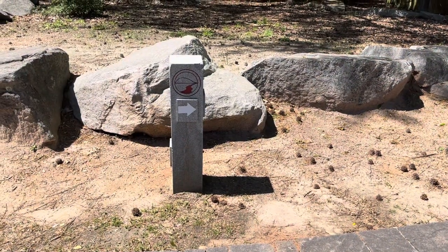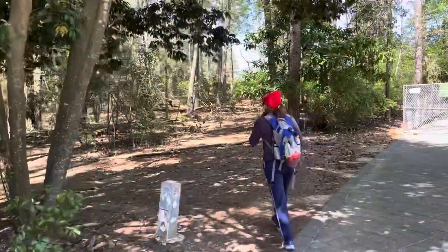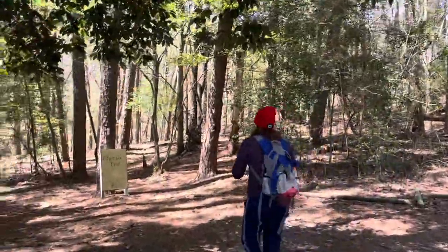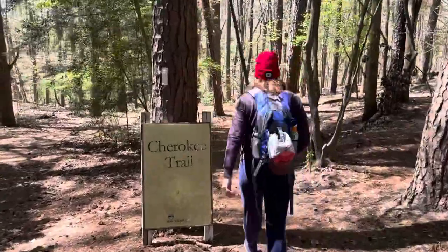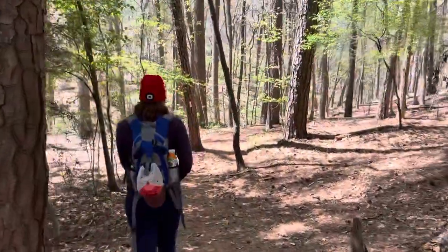Alright, the Cherokee Trail here at Stone Mountain Park. It goes around different areas of the park — truly love hiking this. One of our favorite trails here at Stone Mountain Park. A lot of people like to go up the mountain; we like to go around the mountain.